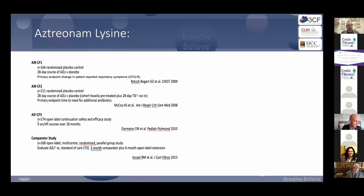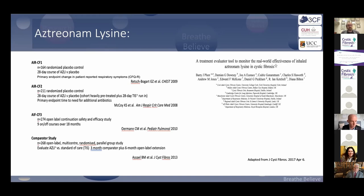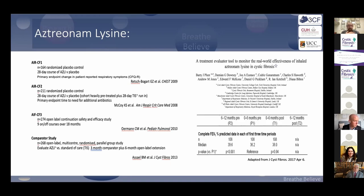Aztreonam is another excellent anti-pseudomonal inhaled antibiotic. In a real-world study involving multiple centres in Ireland and the UK, we showed it could improve lung function in patients who were rapidly declining — beyond its licensed indication. It's very well tolerated, but requires three times in 24 hours. The data shows it doesn't work if used twice daily. It's about five to ten minutes per dose but requires a three-times-daily commitment.